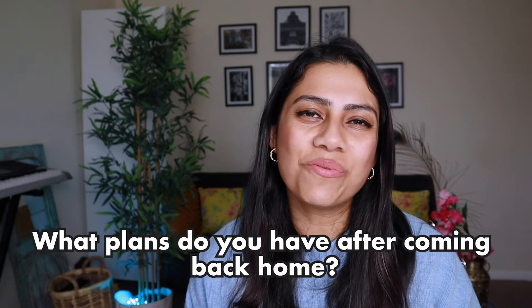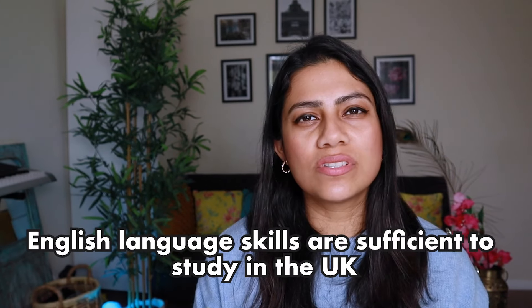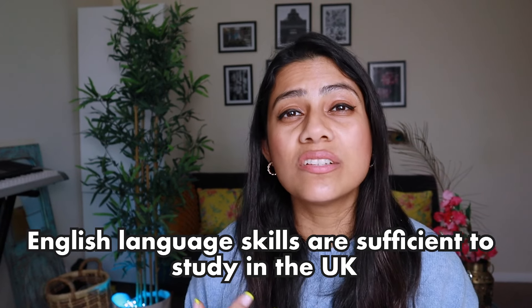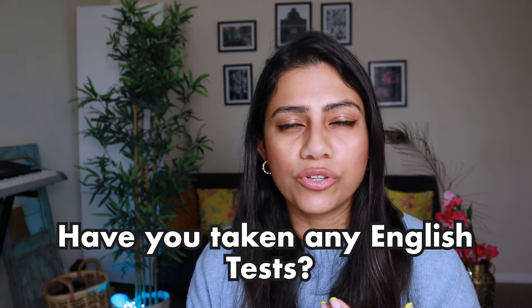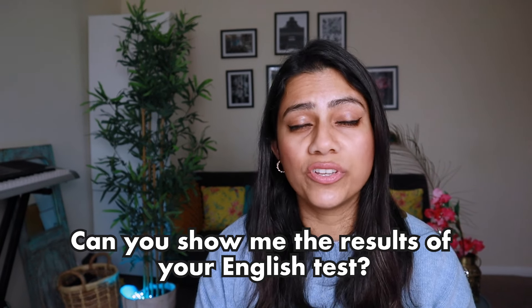They could also ask what plans you have once you return home. The next thing they will quiz you on is your English communication skills. All courses in the UK will be in English, so your communication skills are really important. There were apparently a lot of students faking their IELTS exams and providing fake certificates — if you do this you will be caught and your visa will be rejected or cancelled. Be prepared to say which English language test you took and what your score was, and have proof of it along with you.